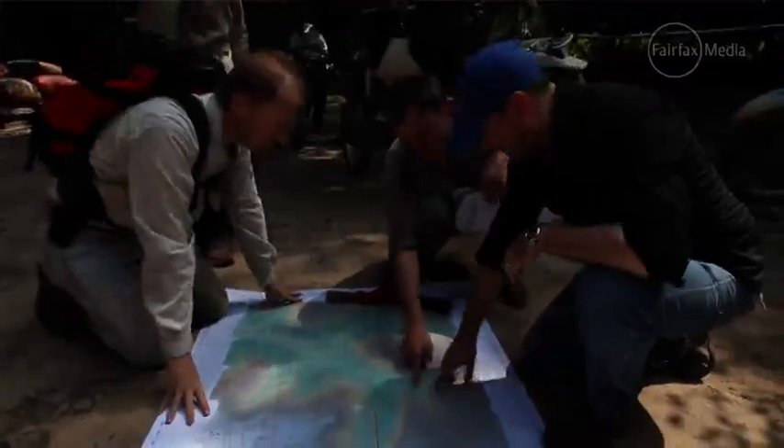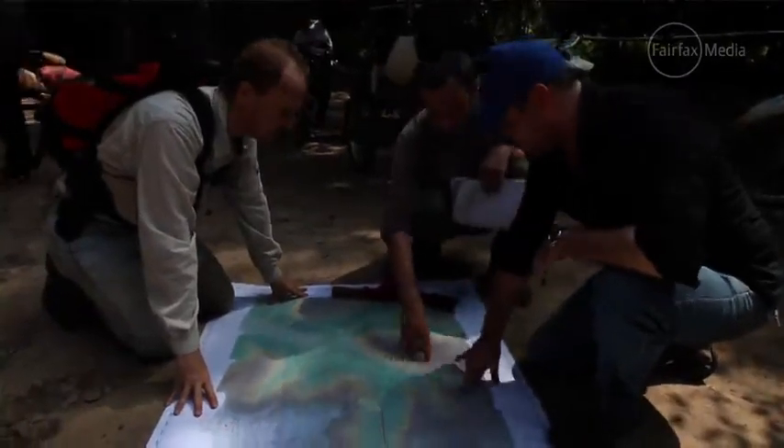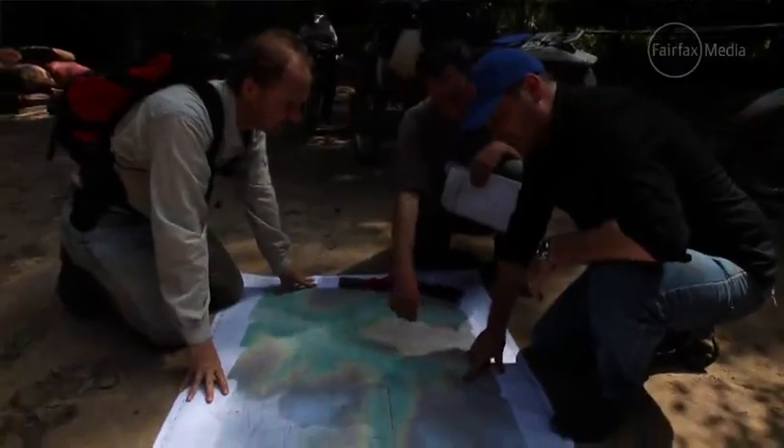Today what we've been doing is basically going around to different areas in this Phnom Kulen zone that we've identified as being areas of interest using the LIDAR data.